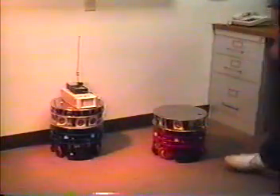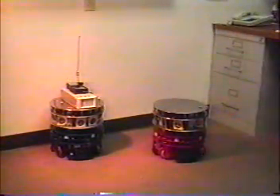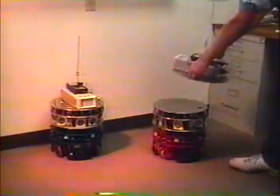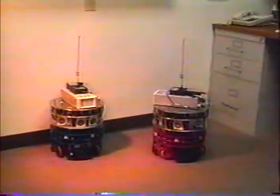Our robots are built in a modular fashion out of a number of slices. They have sonar ranging, infrared proximity detection, and a spread-spectrum radio link. An on-board behavior-based controller combines local sensory data with high-level commands received from a workstation.